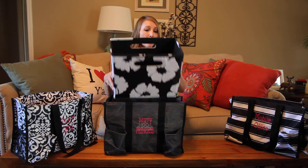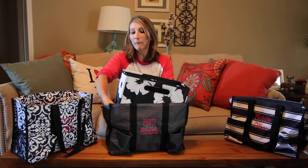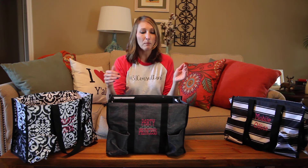So it is our $10 bag special. Did you guys know that our folding file, which is in the catalog, fits perfectly down in here? This is meant to be a perfect fit down in here, so you guys can use this to add a little bit of structure to your bag. You can put your folding files in there, put things that you definitely don't want to get bent up. So this is a good addition to the organizing utility tote.